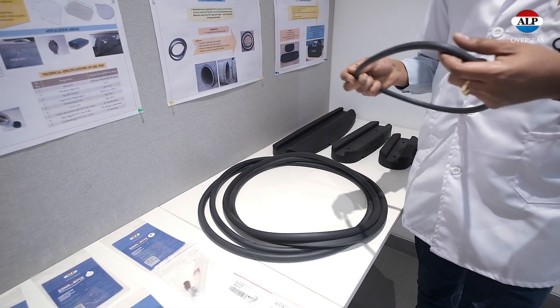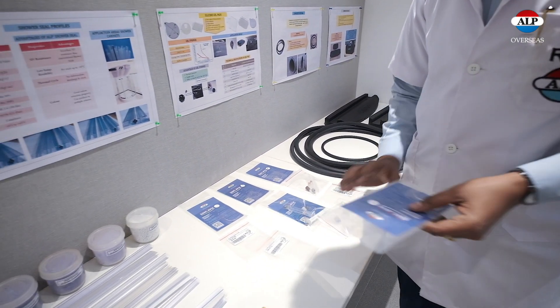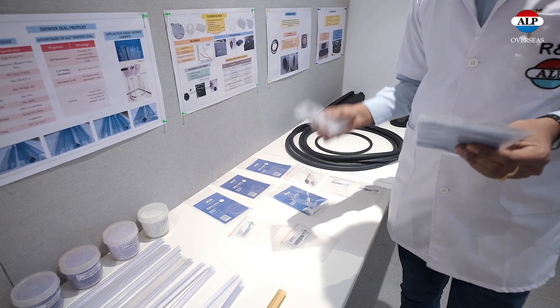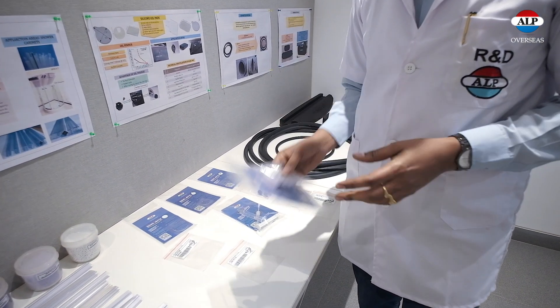We are exporting the pipe seals to the New Zealand and Australia markets. These are silicone gel pads and silicone sensors. We are exporting these to Europe, Australia, Africa, and America.